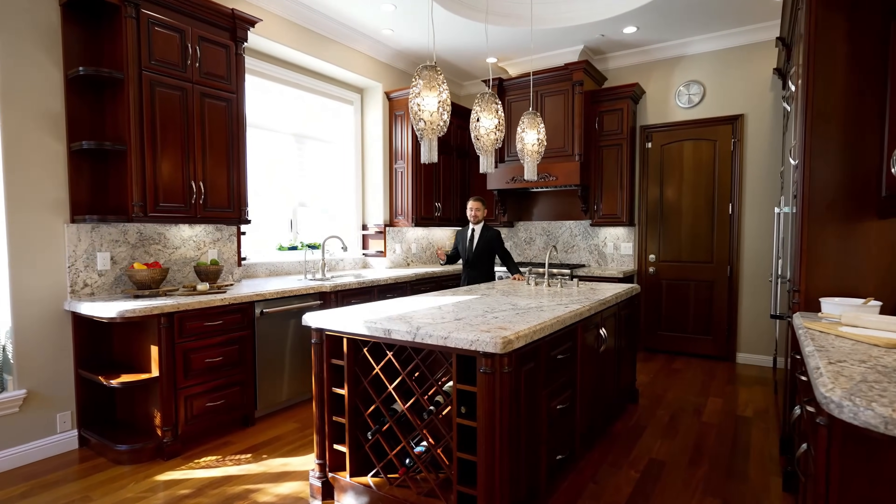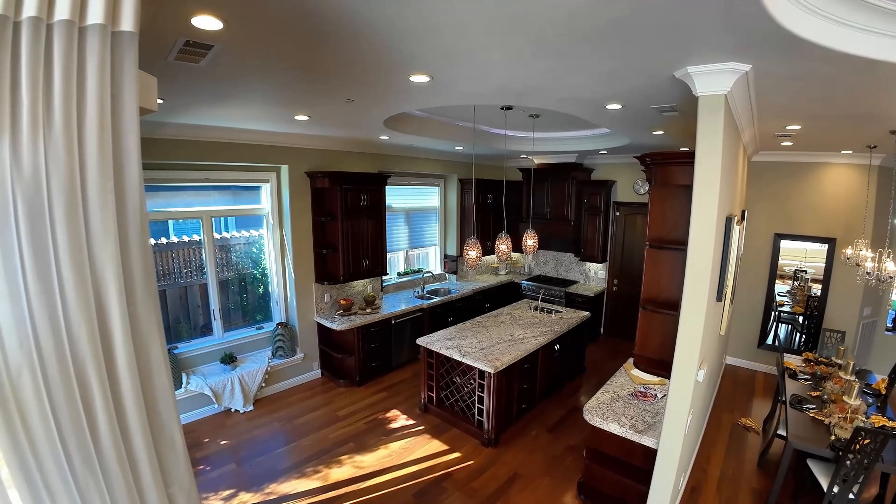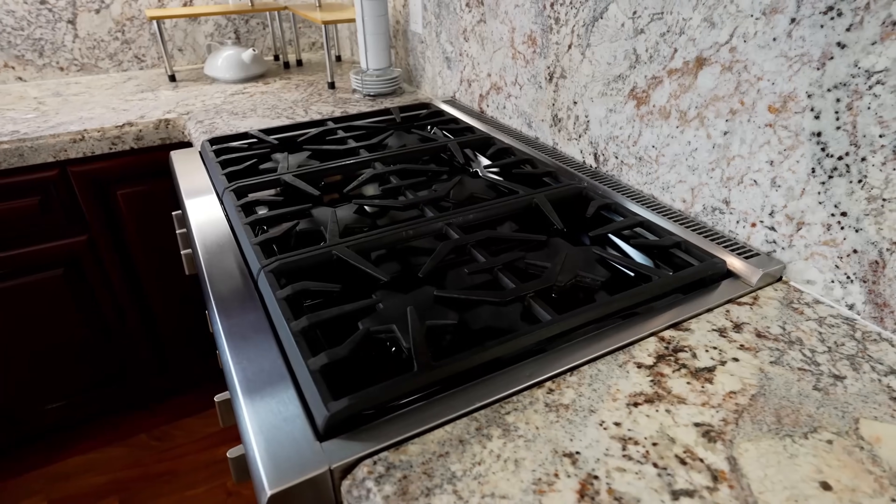Even the pickiest chef is going to be satisfied with this grand chef's kitchen. You have professional-grade Thermador appliances, two ovens, two dishwashers, two sinks, and a six-burner gas stove.